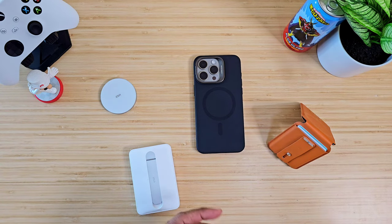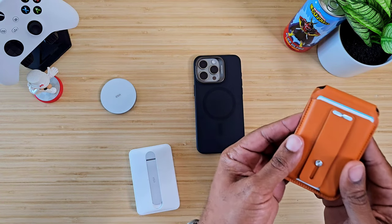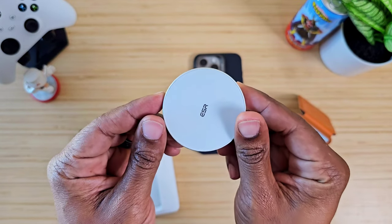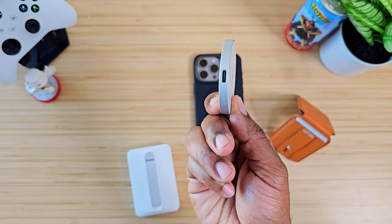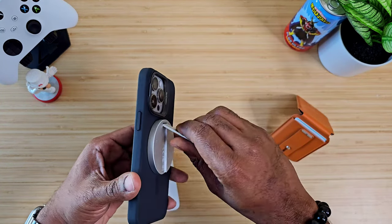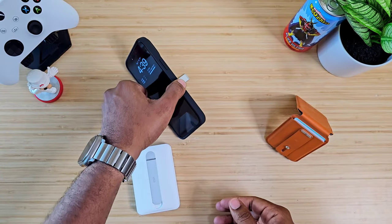These are some of my favorite accessories from the company ESR. Two of these are charging devices and the other is a standing wallet with a surprise. The first thing I want to talk about is this disc right here — it's not a battery, it's more so a stand and a charging station. This is the ESR portable charger. It connects directly to the back of your iPhone, it is magnetic, and you stand it up so it acts as a stand as well as a charger.